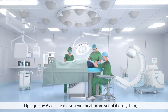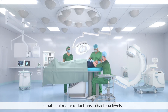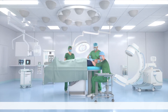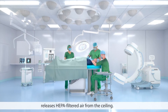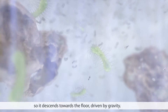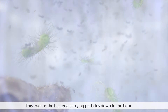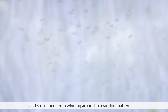Opragon by Avidicare is a superior healthcare ventilation system capable of major reductions in bacteria levels compared to traditional solutions. The patented temperature-controlled airflow technology releases HEPA-filtered air from the ceiling. This air is slightly cooler than room temperature so it descends towards the floor driven by gravity, sweeping bacteria-carrying particles down and stopping them from whirling around in a random pattern.